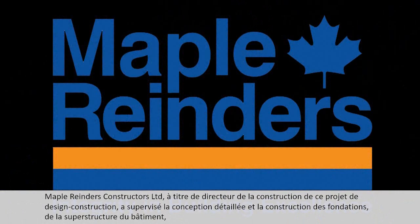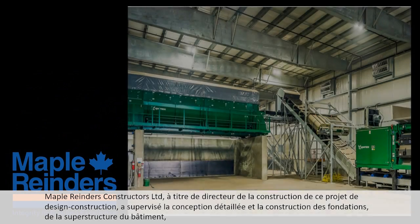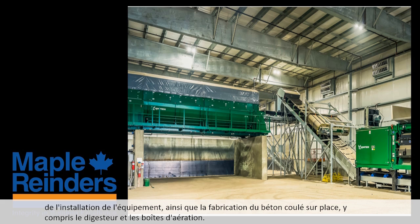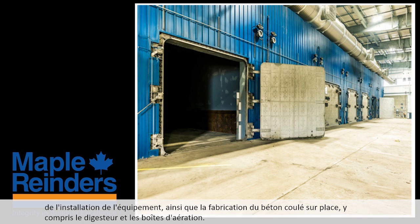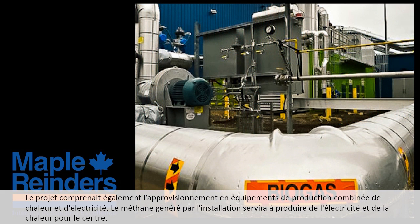Maple Reinders Constructors Limited, as the design-build construction manager, oversaw detailed design and construction of the foundations, building superstructure, installation of all equipment and fabrication of cast-in-place concrete, including digester and aeration boxes. The project also included the supply of combined heat and power equipment.